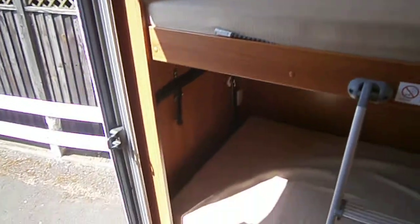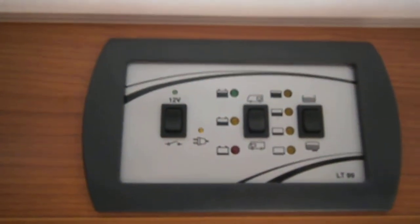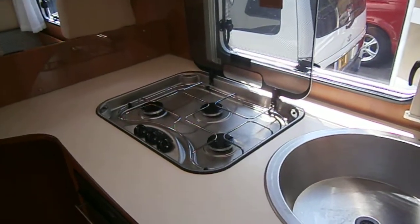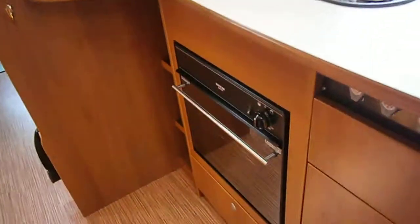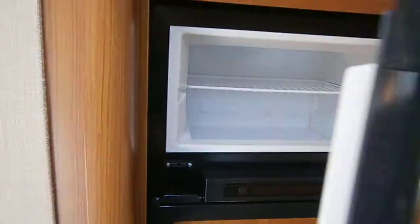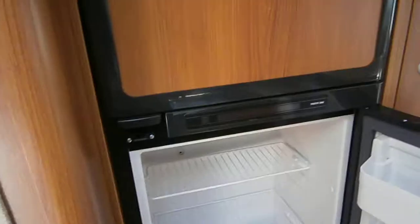Very popular adult-sized bunks. Straightforward Hymer controls. Fly screen on the door. Stainless steel sink and stainless steel three-ring burners. Thetford cooker and grill. Large Thetford fridge freezer with a big freezer compartment — a lovely big fridge which you need in a family six-berth of this size.